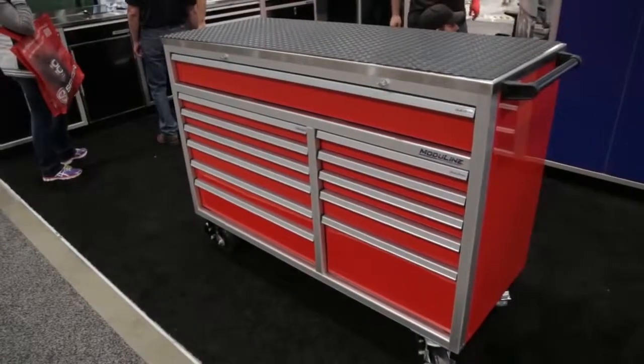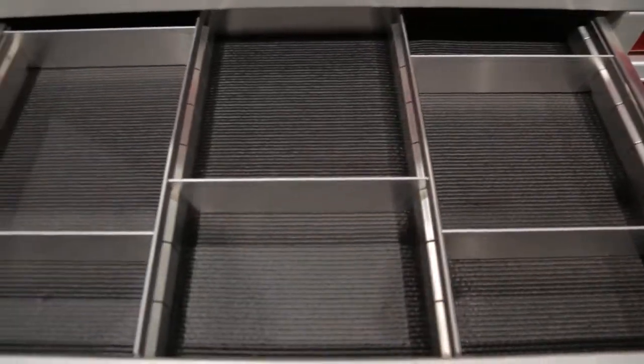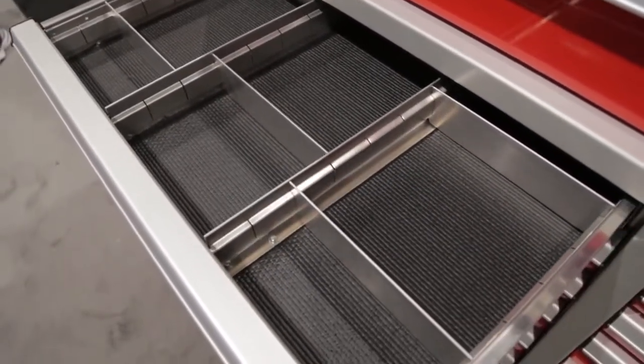I'm used to seeing Moduline in race car trailers, but I also see you have a new rolling toolbox. The toolbox industry is huge. The difference with the Moduline toolbox is that it is all aluminum, so you're shaving a ton of weight. When an individual at a shop has to load that up with tools, maneuverability because of the weight can become an issue. Moduline's aluminum toolbox has shaved so much weight off that the maneuverability is so much easier.